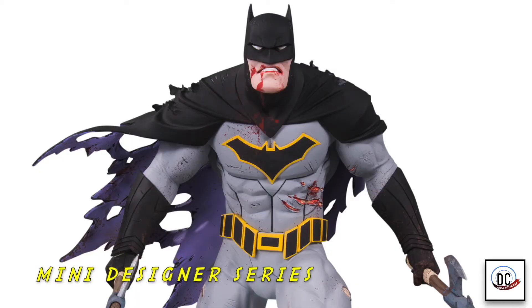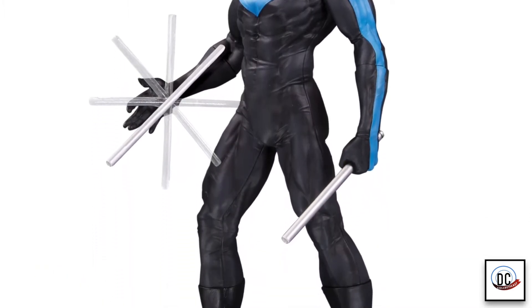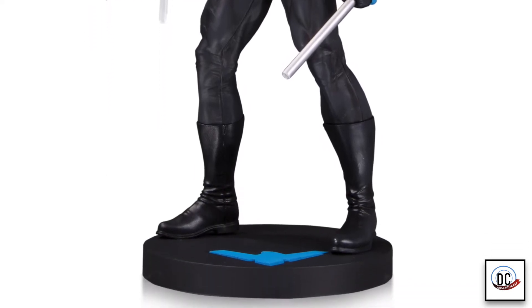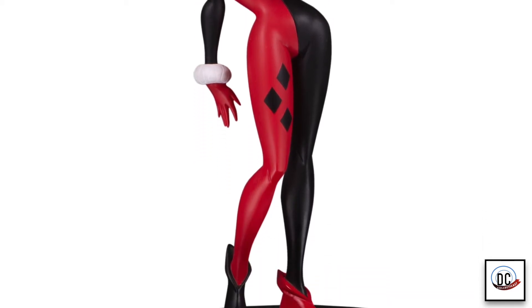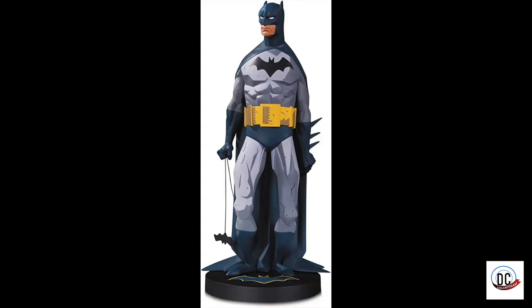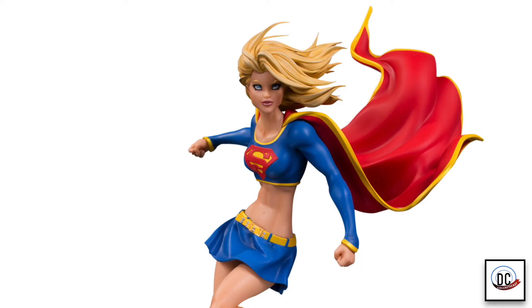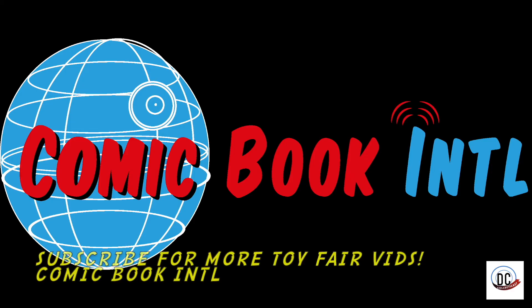Down below we have the mini designer series line, which we launched a couple of years ago. This line's been ongoing, so not a lot of the original statues are available. They're also at a larger scale and a higher price point. So we figured we'd reintroduce them at a more approachable size, scale, and price for somebody that might live here in Manhattan in a studio apartment — you might not have much space. The detail really holds up well. We have Greg Capullo's Metal Batman, Nightwing by Jim Lee, Batman by Mike Mignola, Supergirl by Michael Turner, and the classic Bruce Timm Harley Quinn on the end. They start coming out in the summer and roll out through the rest of the year.